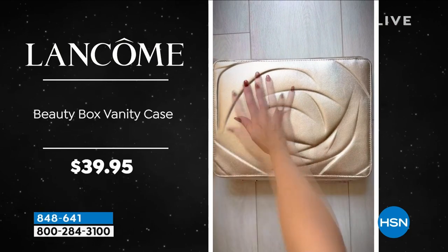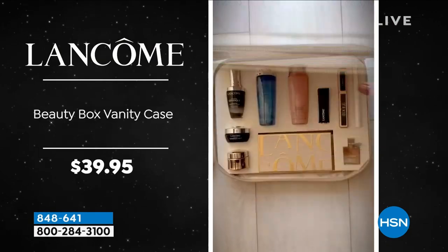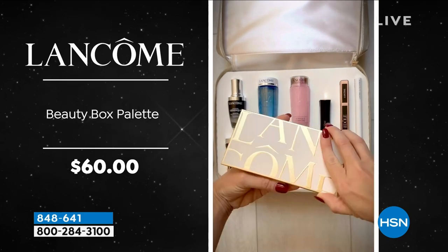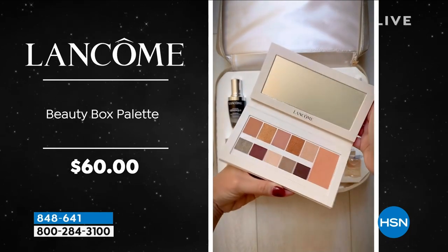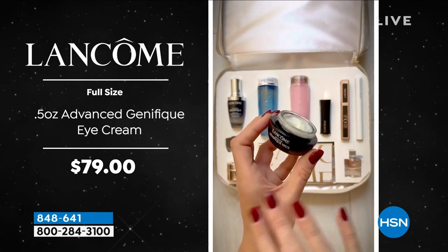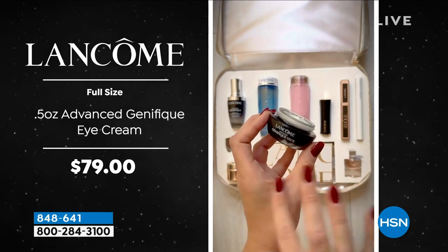I even still had my note cards from last year. We didn't do a $500 value last year. You're getting the vanity case at $39 on its own, the Absolute Soft Cream at $75, the beauty box palette at $60 on its own, and the Advanced Génifique Eye Cream — a $79 value.